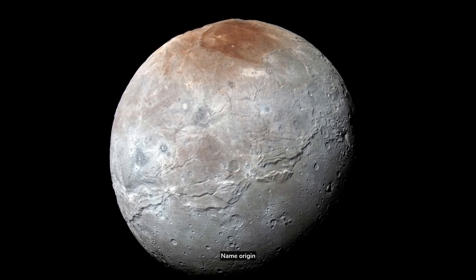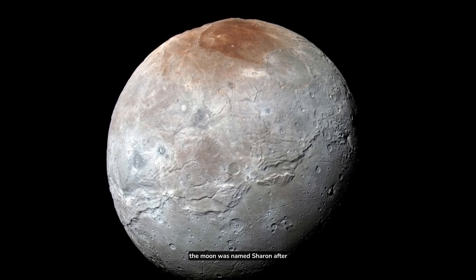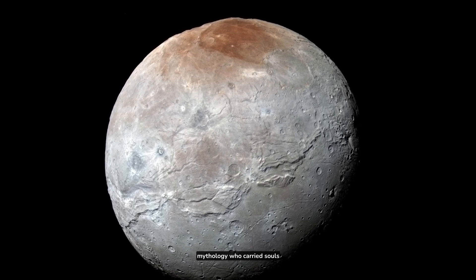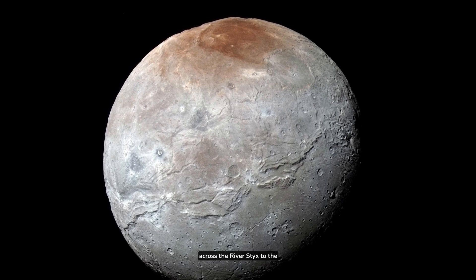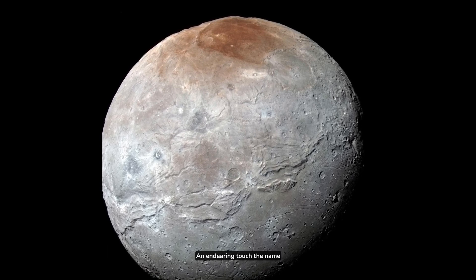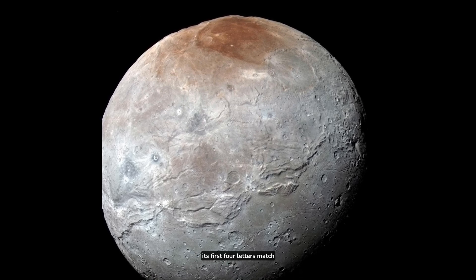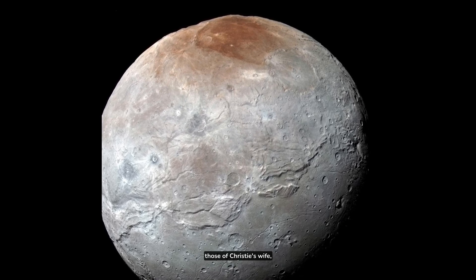Name origin: The moon was named Charon after the ferryman from Greek mythology who carried souls across the river Styx to the underworld ruled by Pluto. An endearing touch — the name Charon was also chosen because its first four letters match those of Christie's wife, Charlene.